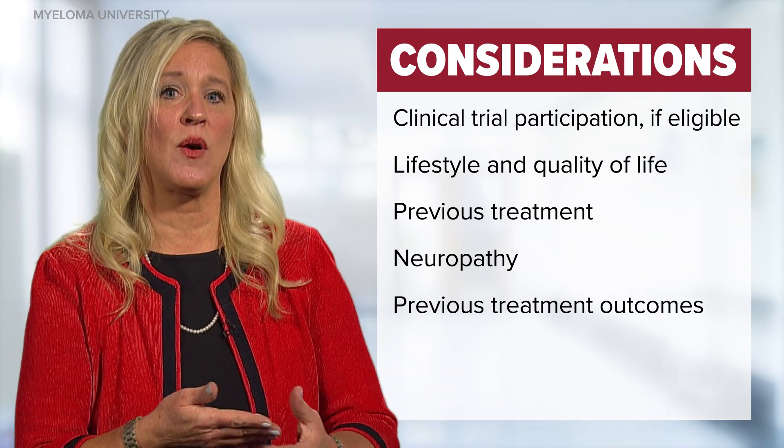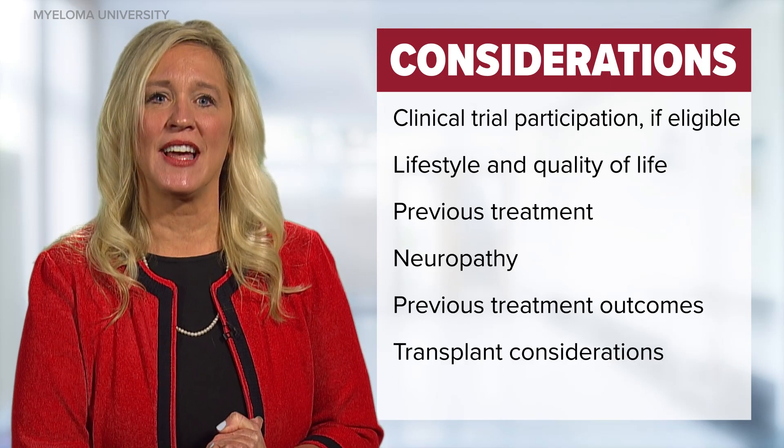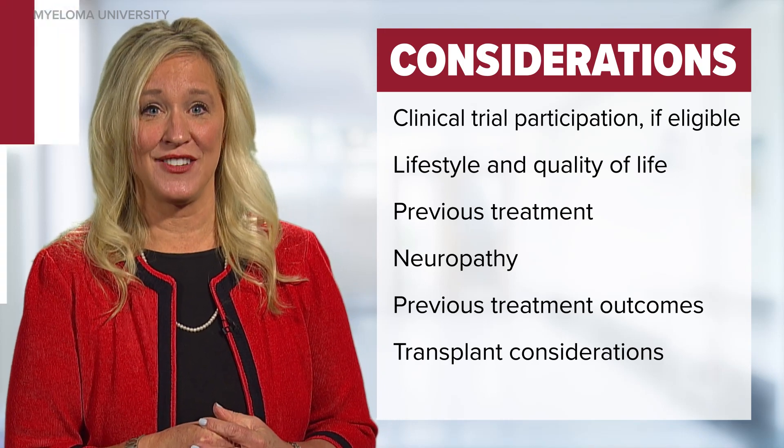What worked, what didn't work, and what were the side effects experienced? If a patient chose to delay a transplant up front, they may be reconsidered for a stem cell transplant at a later date should their situation change. It is important for all patients to have a consultation with a myeloma specialist for shared decision-making.